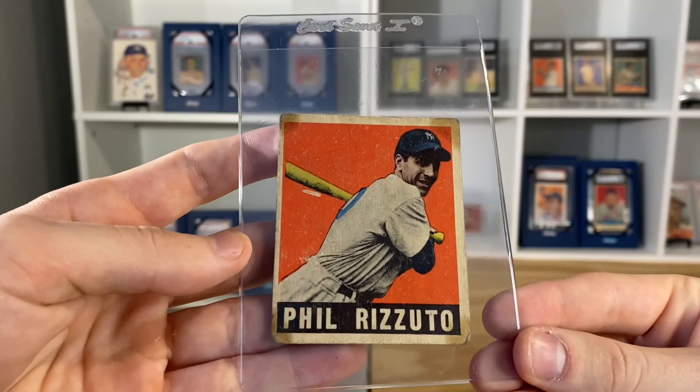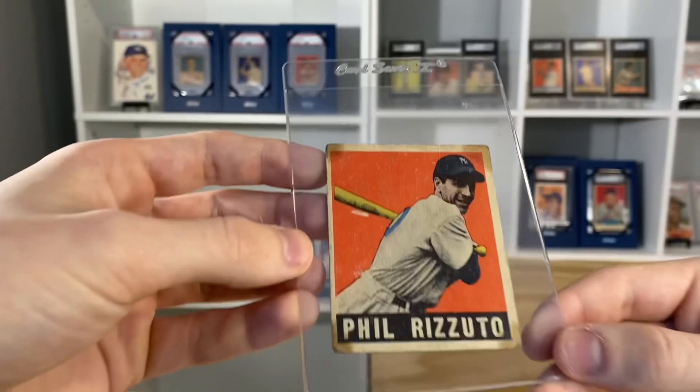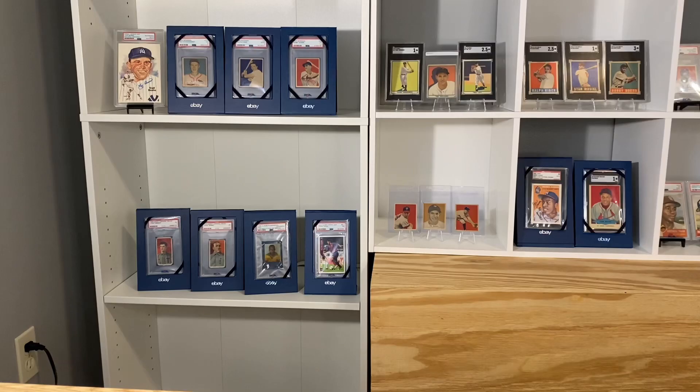Another Leaf card in there — the Phil Rizzuto. This one's also in poor condition, although I don't think it has any creases, just kind of staining and all that.